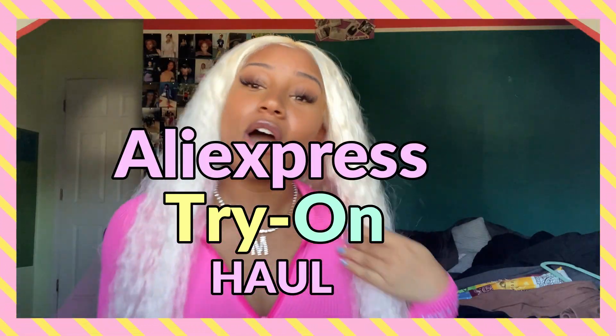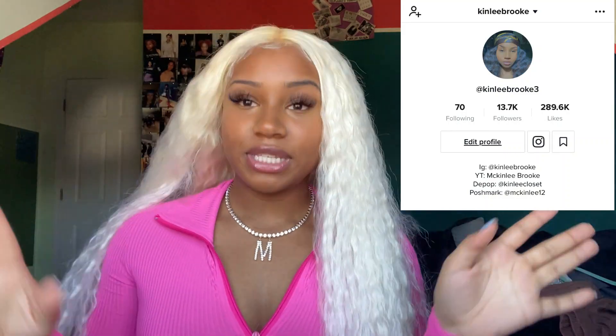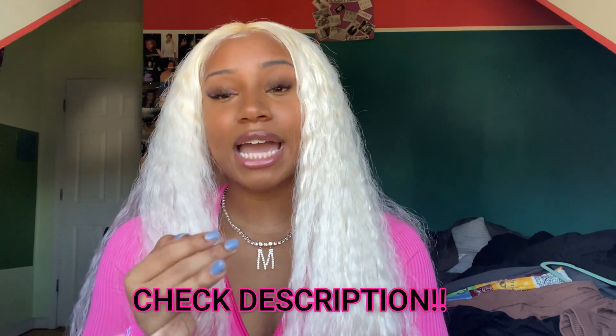What's up lovelies, welcome back to my channel. So as you see by the title, we have another AliExpress haul. My name is McKinley Brooke — I make fashion vlogs, hair, beauty, that type of content. If you like that, go on over to my channel, hit that subscribe button, hit that like button, and turn on bell notifications. If you're wondering about this hair, I have a video about it. Everything will be linked in the description, and I'll have the size and price on screen while showing you these AliExpress items.